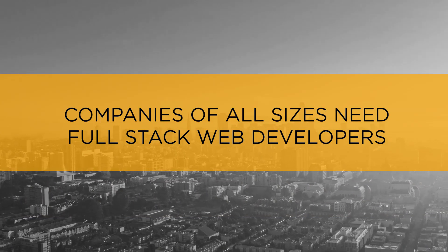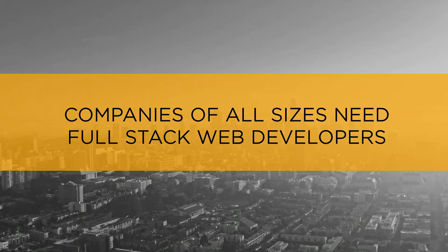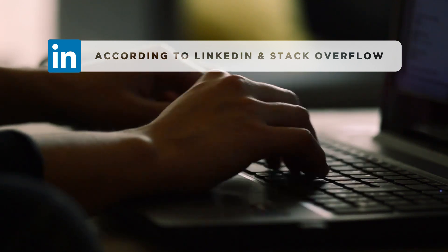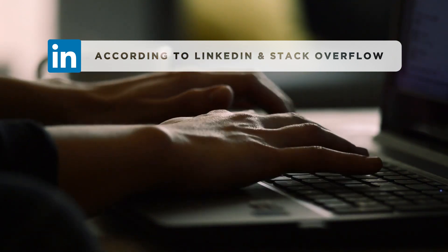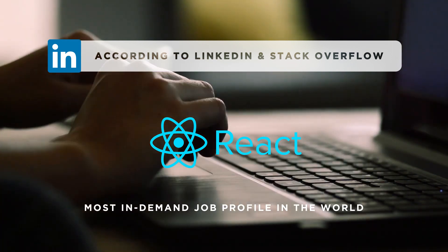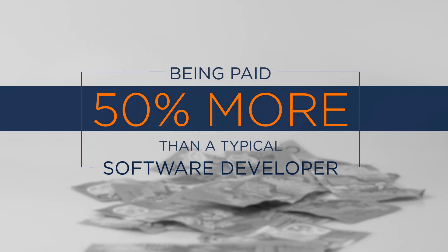They are in huge demand as companies of all sizes are in need of full-stack web developers. According to LinkedIn and Stack Overflow, a full-stack web developer with React.js skills is the most in-demand job profile in the world. They are paid 50% more than a typical software developer.